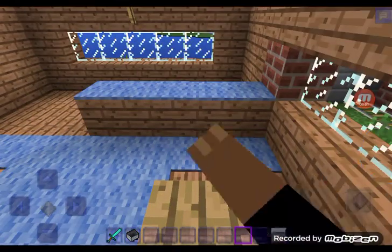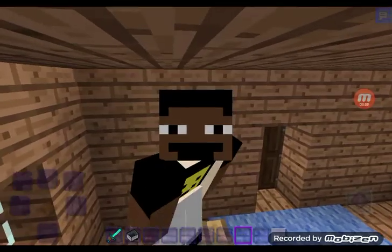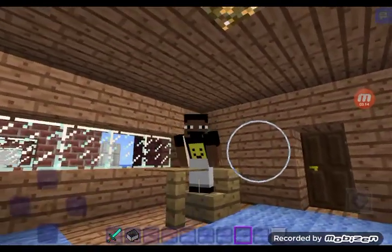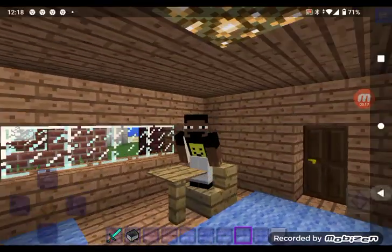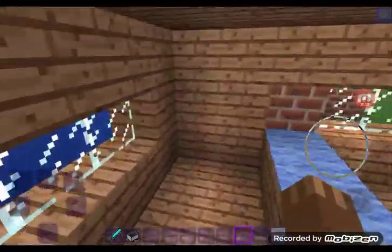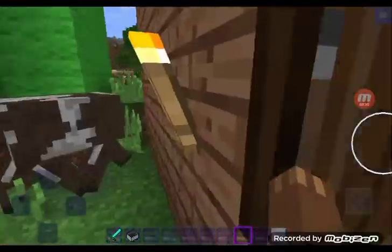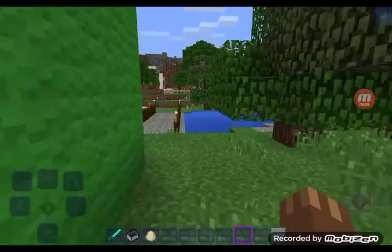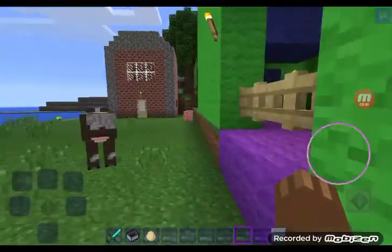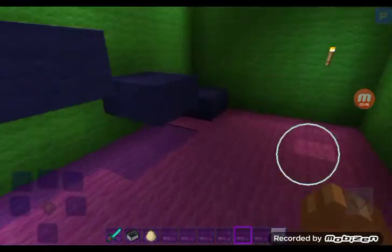So yeah, we can sit in this chair - look at me sitting in this leather chair. You guys, we might do like school videos here or something. It might be the teacher here, probably the next episode or something. There's an egg.